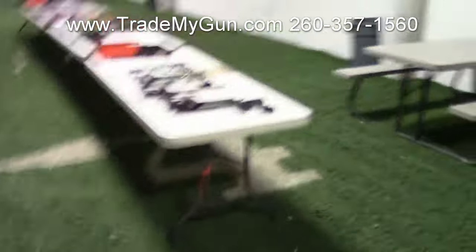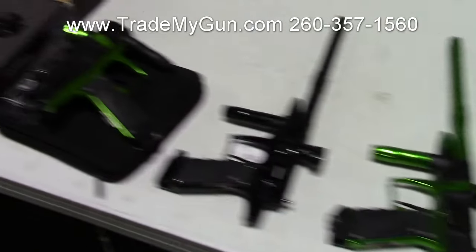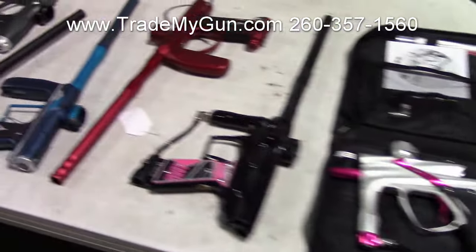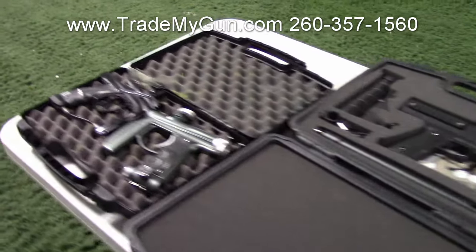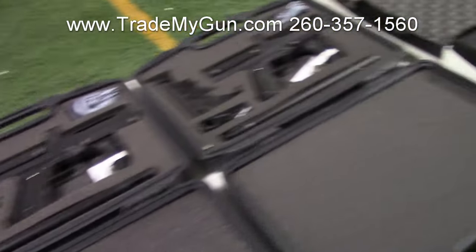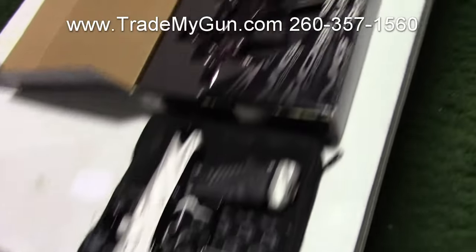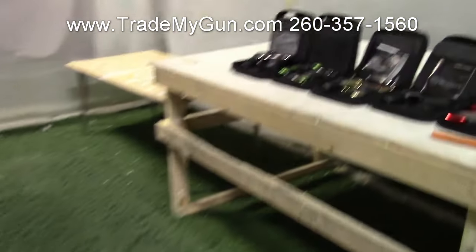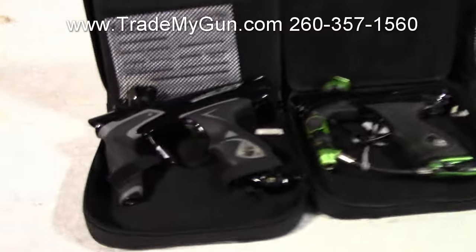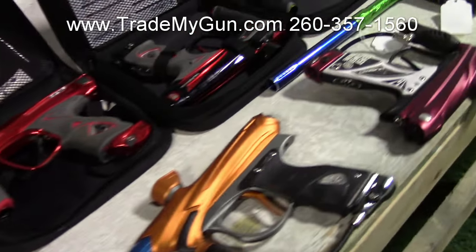Don't forget those over there — let's go take a look at them. More used guns. Remember, call us: 260-357-1560. Go to our website, trademygun.com. We'll do one more pass through here, going backwards, to try to give you a little closer view of some of these guns. There's like 160 used guns somewhere in that neighborhood — a lot of great markers. These are going to take a while for us to get online, so if you see something that you like, be sure to call us. You don't have to wait for them to hit the website.